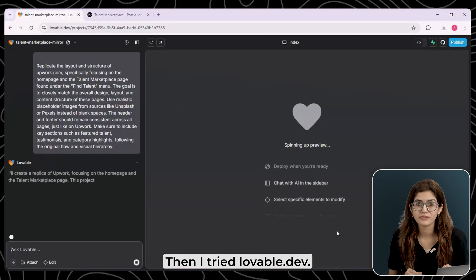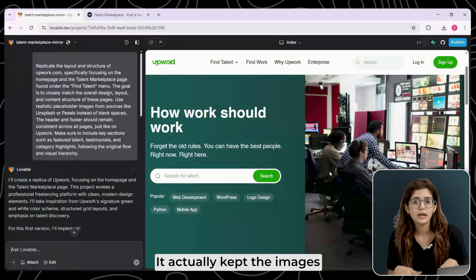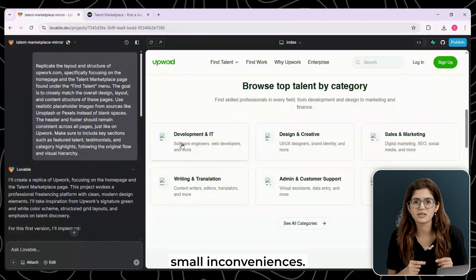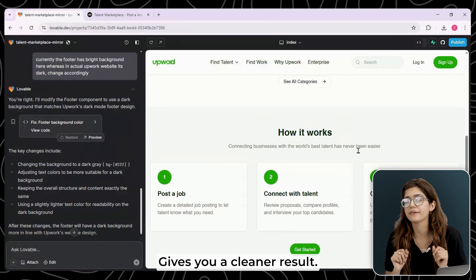Then I tried Lovable.dev. This one took a little longer, but the results were more refined. It actually kept the images and styled things better. But even here, there were missing buttons and some small inconveniences. So between the two, Bold is faster, but Lovable gives you a cleaner result.